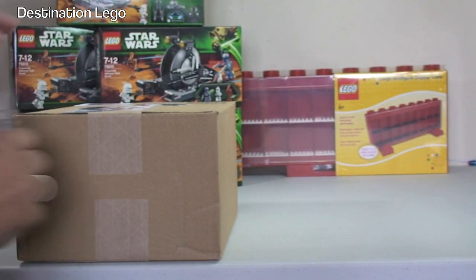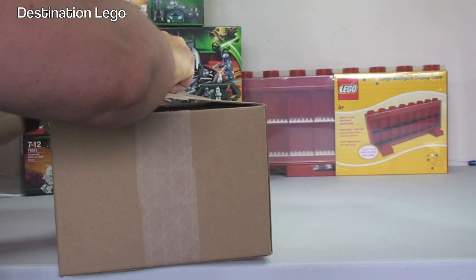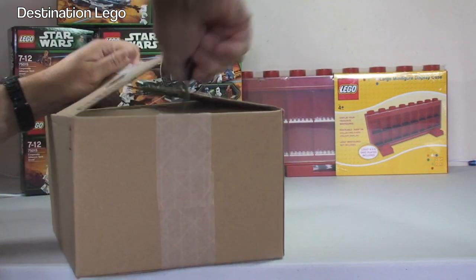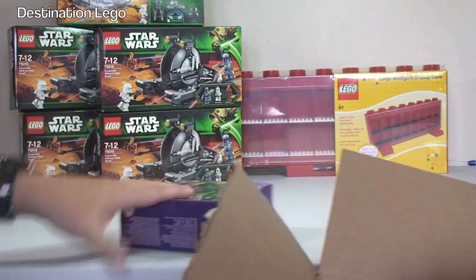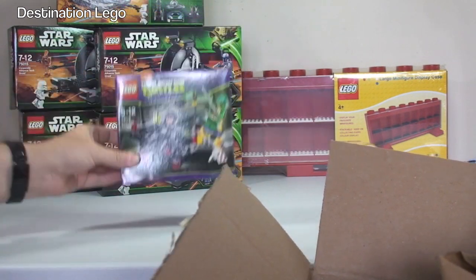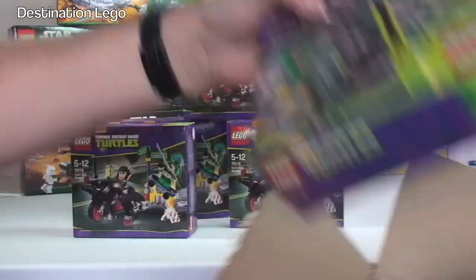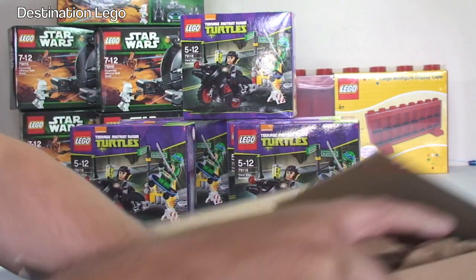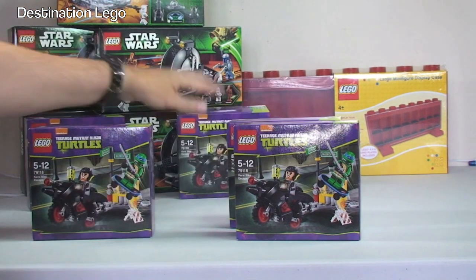Next up, another box from Amazon. In this one we have LEGO Teenage Mutant Ninja Turtles — this is Karai's Bike Escape. I can't pronounce the name and don't really know Teenage Mutant Ninja Turtles. We've got one, two, three, four and five — so five sets of those. These are to be parted out and go into my BrickLink store. I paid £40 for all five of those, so a bit of a discount. The part-out value is not too bad, so I grabbed hold of those.